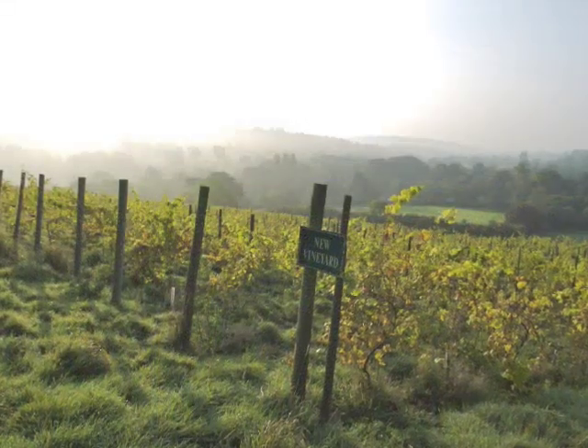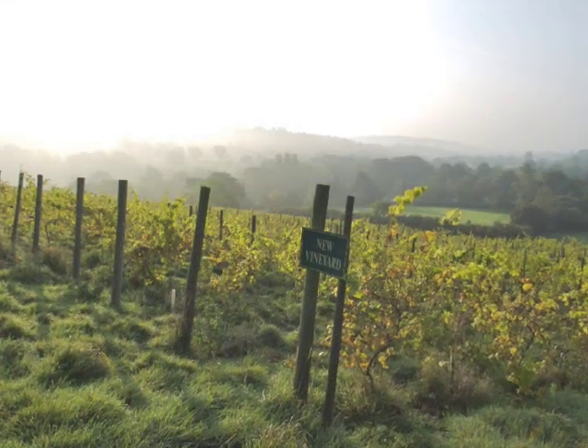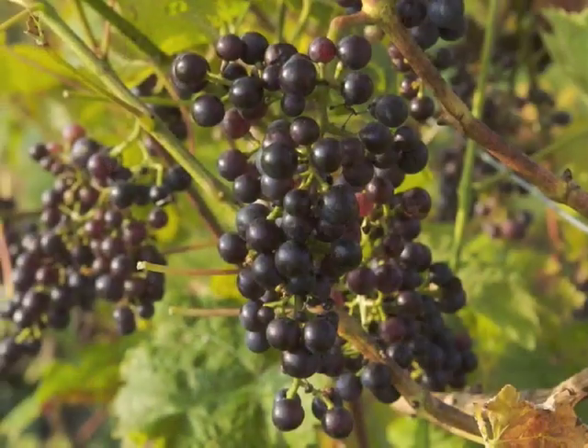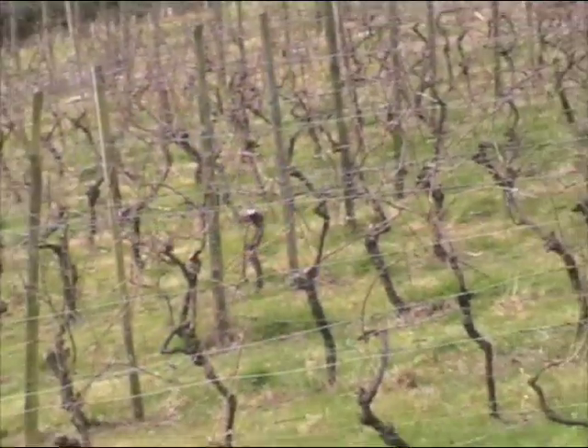When we bought Yearlstone in 1994 it was a small two-acre vineyard. We've since expanded it so that it's now nearly three hectares. The vine varieties include Pinot Noir, Pinot Gris, Madeleine Angevin and several others.